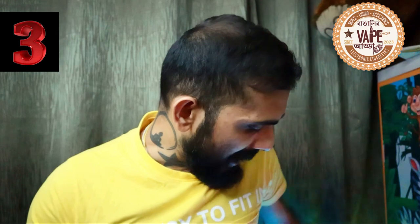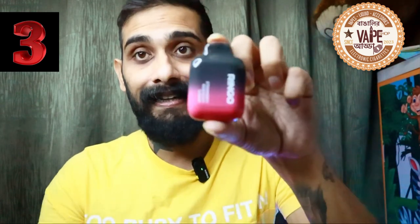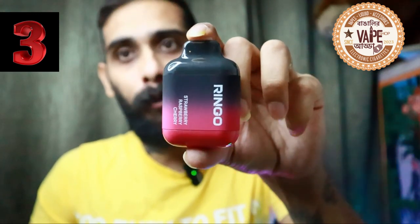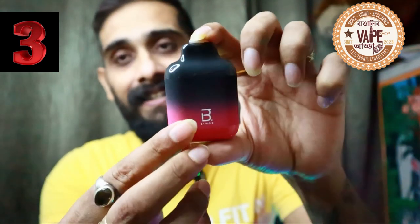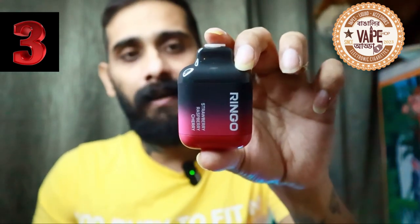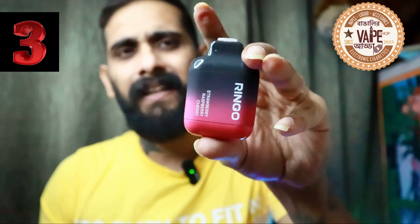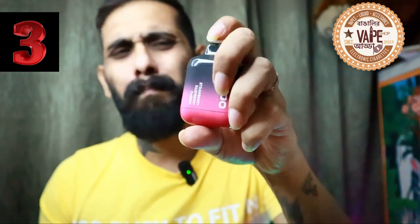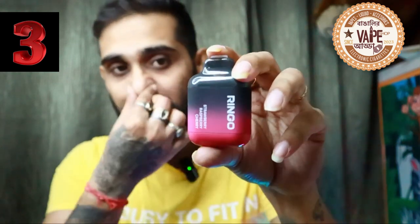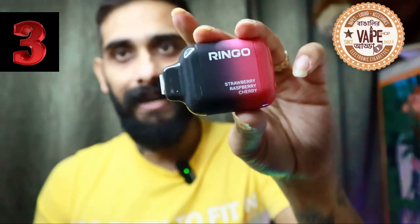At number 3 I have this little cutie — the Ringo Bar from Be More. This is one of the most loved disposable lines in the UK. The texture and color combination are pretty damn good and it feels great in your hand. It is a portable device with 20 mg nicotine, mesh coil, and up to 600 to 700 puffs. The flavor is strawberry raspberry cherry.